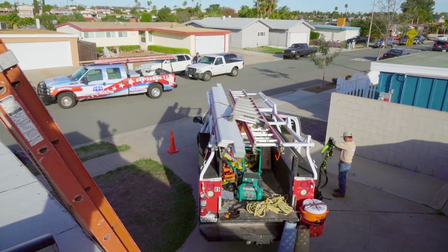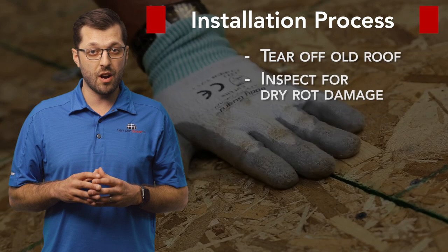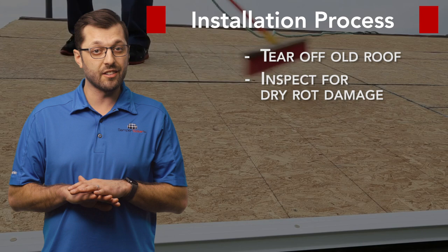On the day of install, we're going to show up, back the truck up as close to the driveway as we possibly can, and start removing that roof. Once that roof's torn off, we're going to inspect the deck for any dry rot damage. We'll replace all that rotted wood so that we have a nice clean deck to start with.